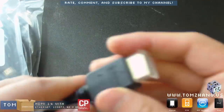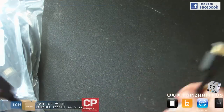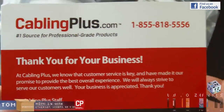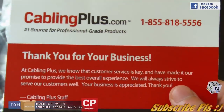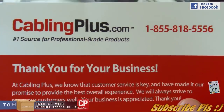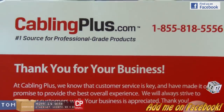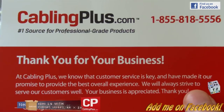So that's basically the unboxing of HDMI cables from Cabling Plus. If you're looking for HDMI cables, surveillance cameras, or home theater products, be sure to check them out at cablingplus.com. They also have their own YouTube channel, and I'll link their website and channel in the description below.